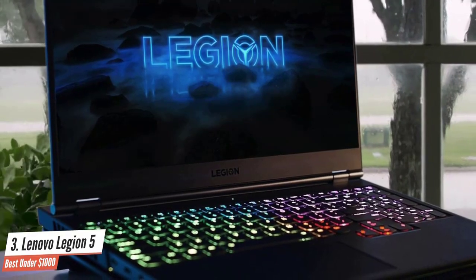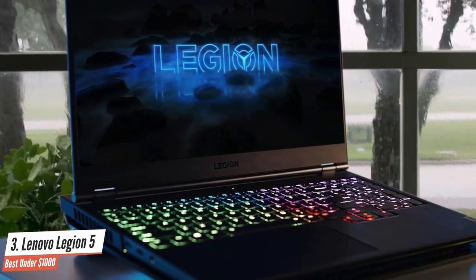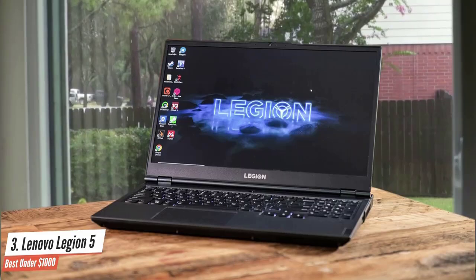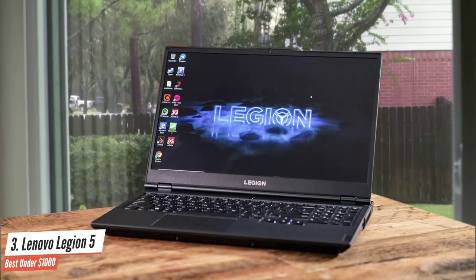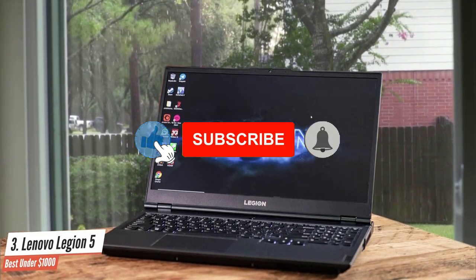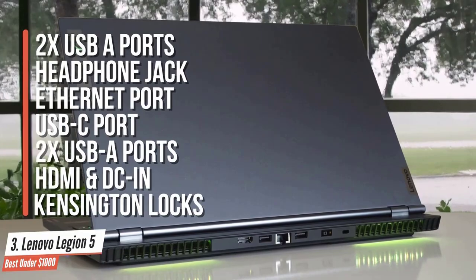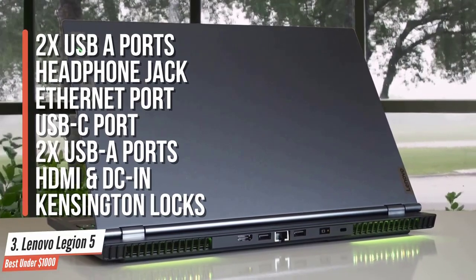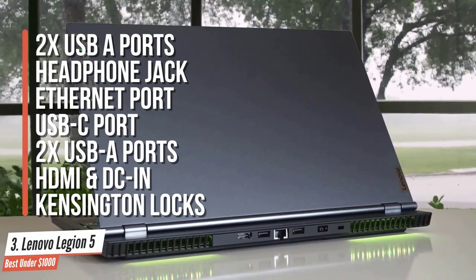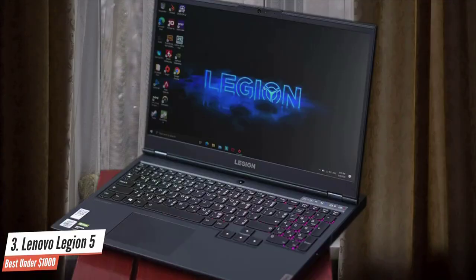For a budget-friendly price tag, the Lenovo Legion 5 has far superior build quality than any manufacturers we've seen released this year. Everything about this laptop is the perfect example of what a good build should be, and Lenovo didn't disappoint. On the side, the laptop has two USB-A ports on either side and a headphone jack. On the back, the laptop houses an Ethernet port, USB-C port, two USB-A ports, HDMI, DC-IN, and a Kensington lock.